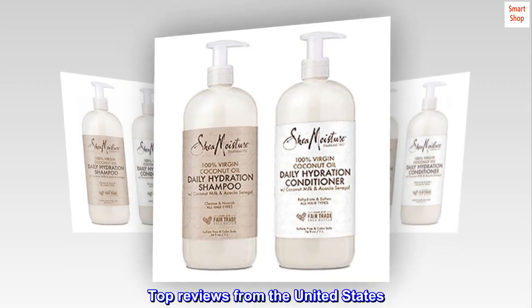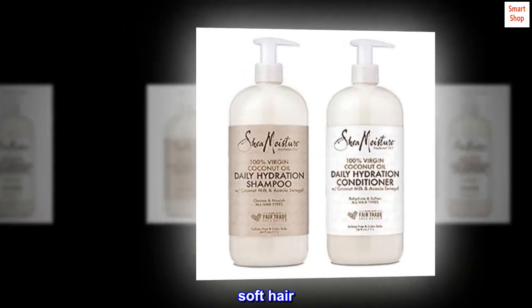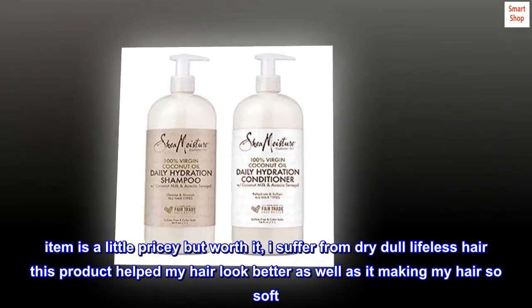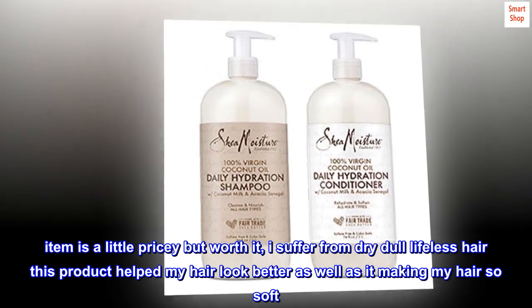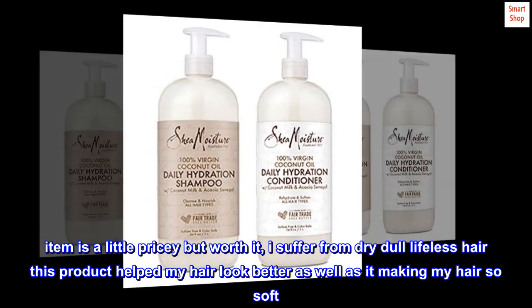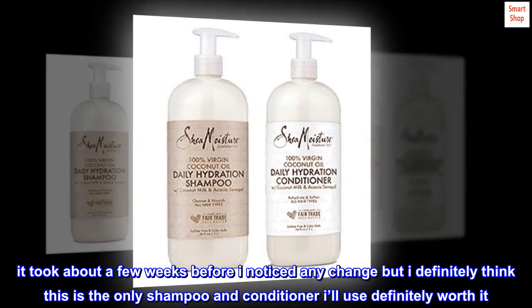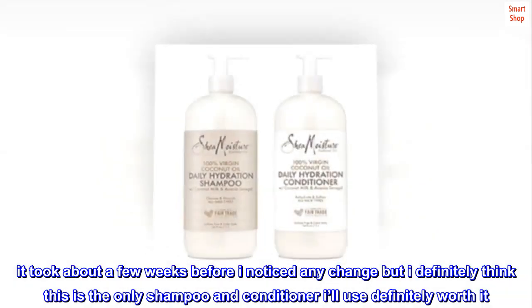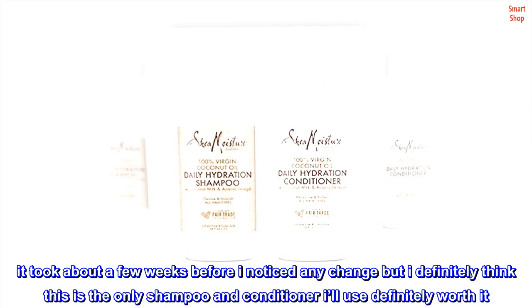Top reviews from the United States. Soft hair. Item is a little pricey but worth it. I suffer from dry, dull, lifeless hair. This product helped my hair look better and made it so soft. It took about a few weeks before I noticed any change, but I definitely think this is the only shampoo and conditioner I'll use — definitely worth it.